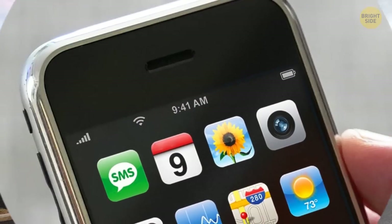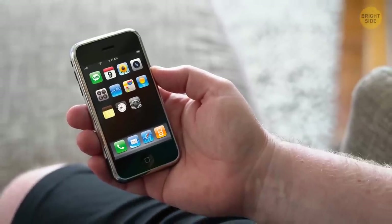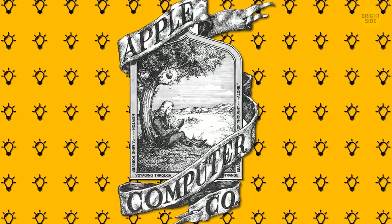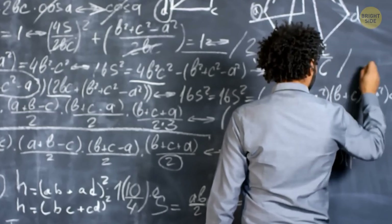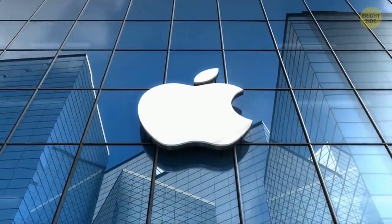9:41, displayed as the time in iPhone's ads, isn't a random choice of numbers. In 2007, Steve Jobs first introduced the iPhone to the public after a 41-minute presentation, at exactly 9:41 a.m. The first Apple logo was designed in 1976 and featured Sir Isaac Newton sitting under a tree with an apple about to fall on his head. It seemed too complex and unclear to many, so Steve Jobs wanted it replaced.